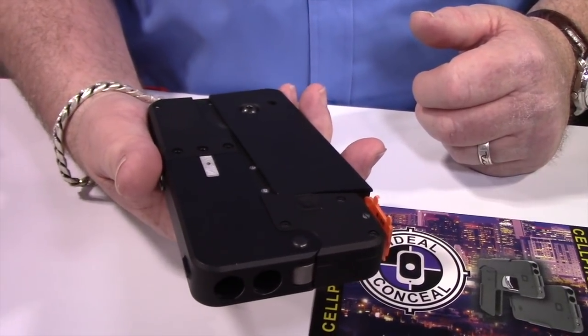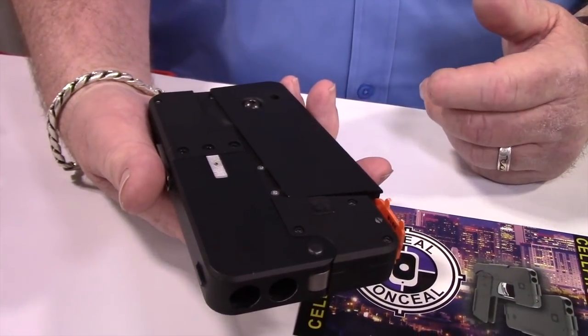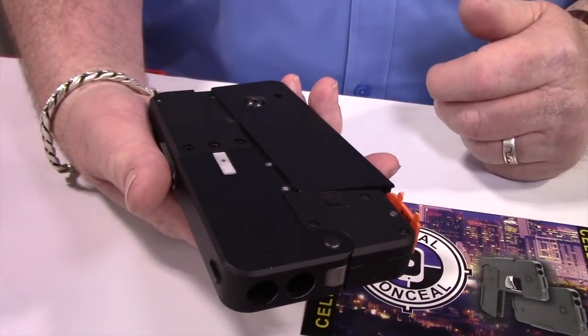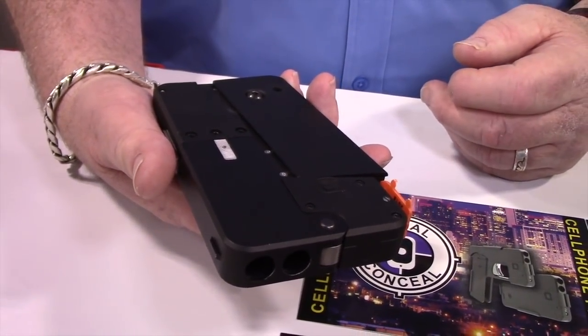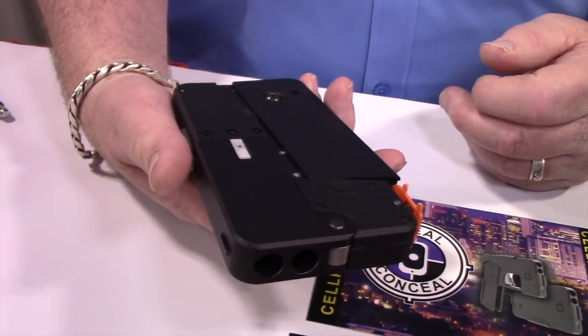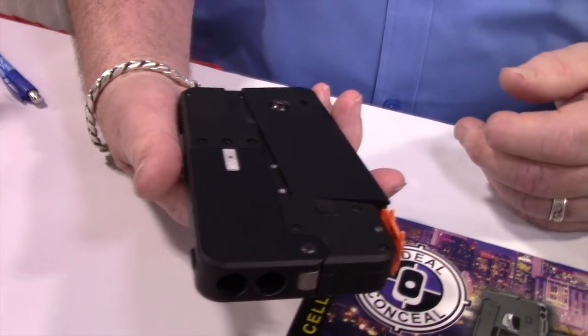Does it fire sequentially when you pull the trigger? Yeah, it fires sequentially, and we're developing holsters that'll hold a couple rounds of reload. But most studies show by the time two shots have been fired, somebody's down or running. So we feel like that's a good deterrent, and it's a good defense weapon.